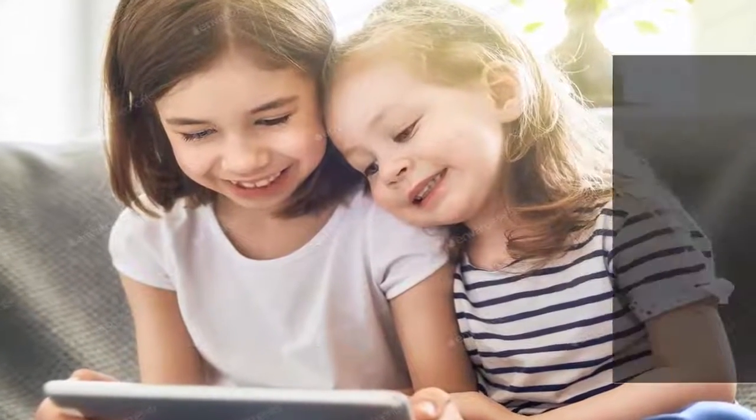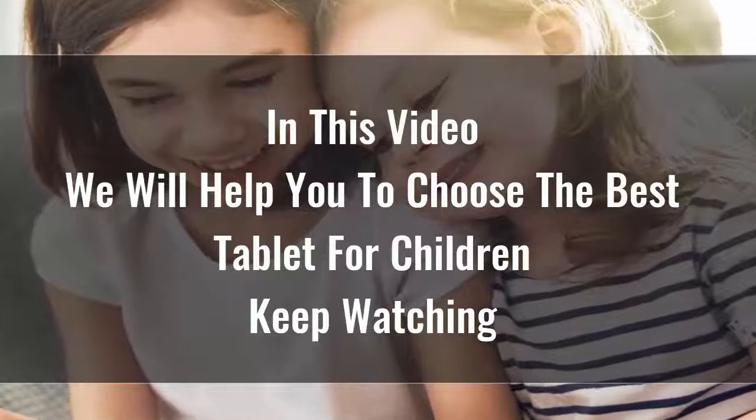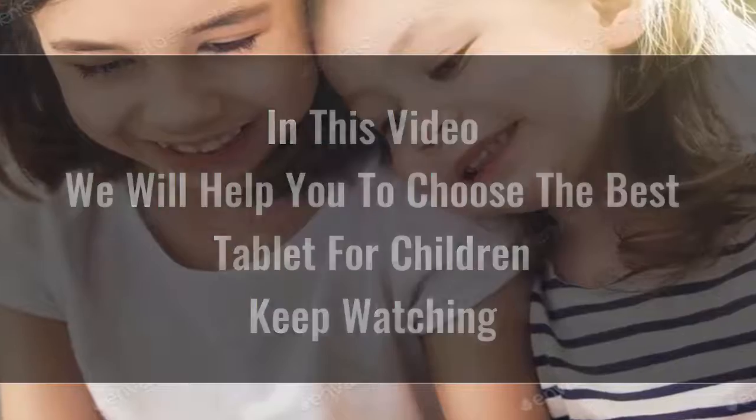Searching for the best tablet for children is certainly not easy, because there are so many options available on the market. Tablets are great for playing games, reading, doing homework, keeping kids entertained in the back seat of the car, and a whole lot more.